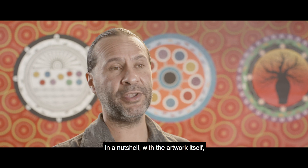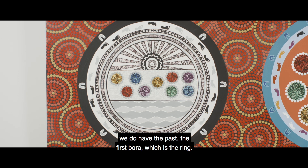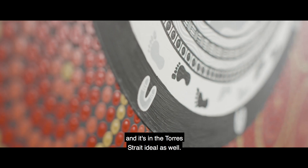In a nutshell, with the artwork itself, we do have the past — the first border, which is the ring. That first one is the beginning of CPL and it's in the Torres Strait ideal as well.